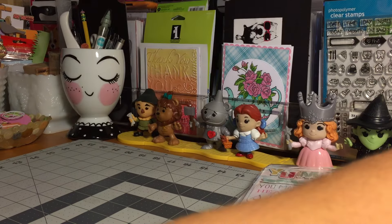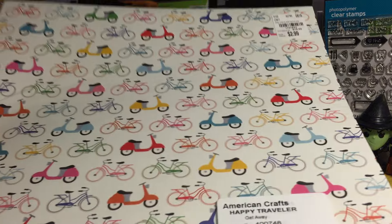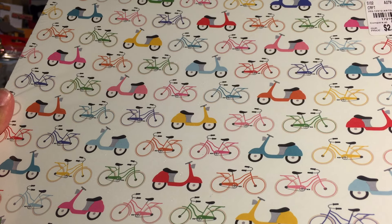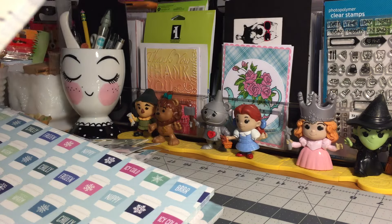Then I picked up some new and oh-so-adorable paper packs. How cute is this one with all the different types of bicycles, cycles, and scooters? It's called Happy Traveler. Here's the SKU for that. You get 25 12-by-12 sheets and they are double-sided, so that's the back side of it.